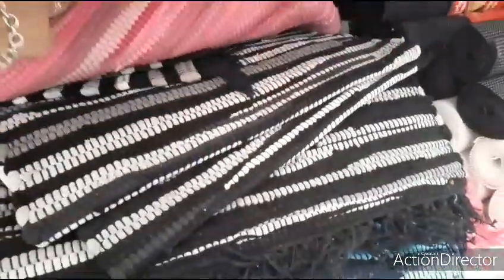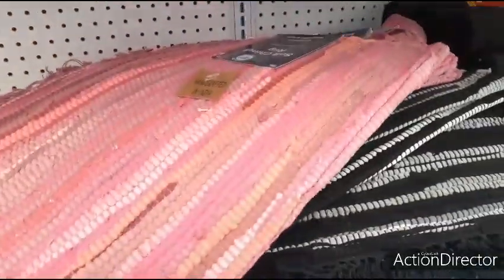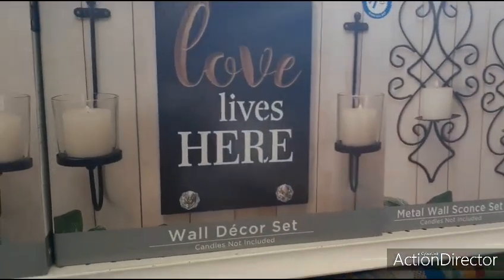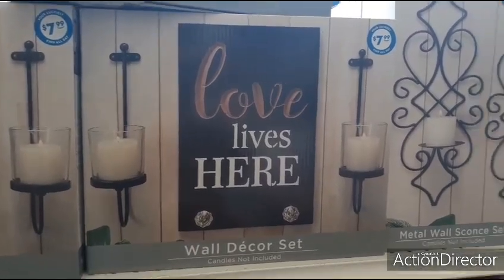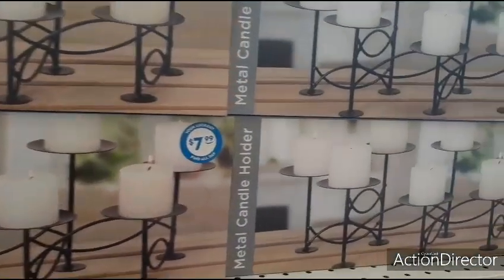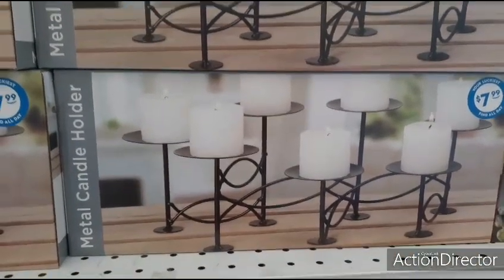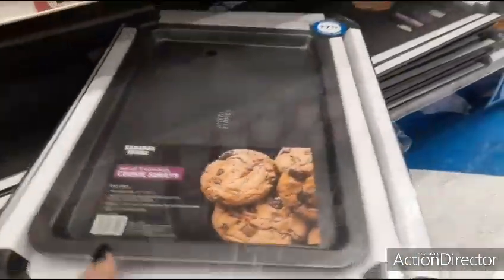I guess they're good for like the rain — black and gray, your blues — just not really my style. $2.99. Love Lives Here — $7.99 — and you get the two candles on the side. Then they have these metal wall sconce set — candles not included — $7.99, and this is a cute set. A metal candle holder that is $7.99. Here's a set of three non-stick cookie sheets for $7.99 — not bad.